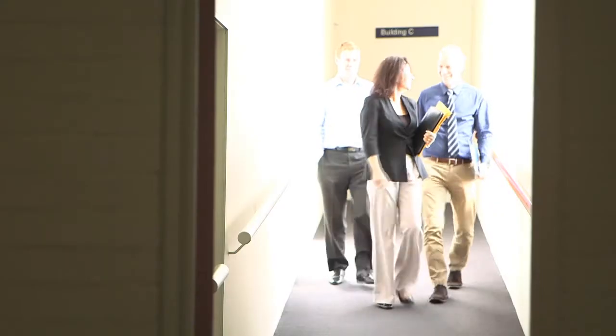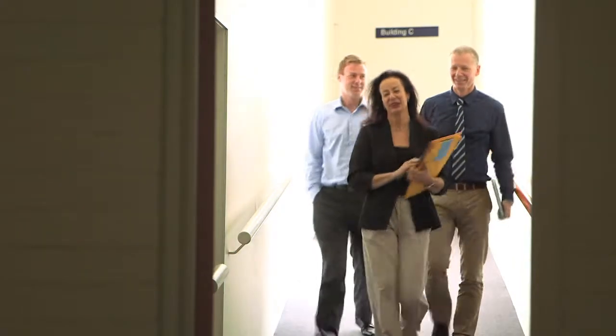I have national and international people that are teaching into these programs, and so the students are getting access to fantastic academics who are at the cutting edge of research and the cutting edge of teaching.